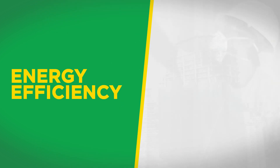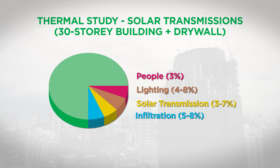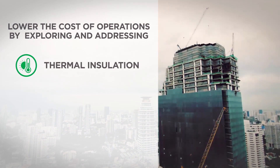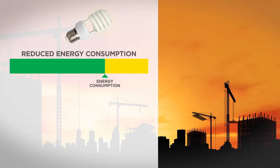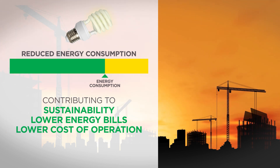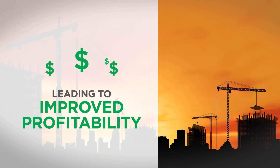Buildings are by far the largest sector which consumes energy. Based on our third-party study, we were able to lower the cost of operations by exploring and addressing thermal insulation, thermal mass, and ventilation to provide a substantial reduction in energy consumption. This contributes to better sustainability, lower energy bills, as well as an overall decrease in operating costs, leading to improved profitability.